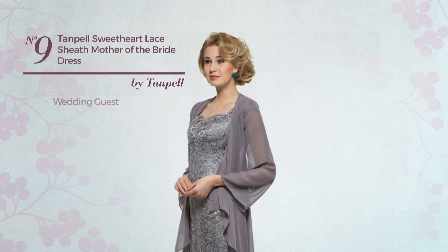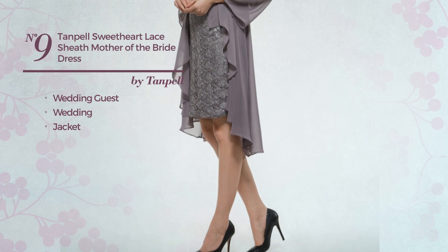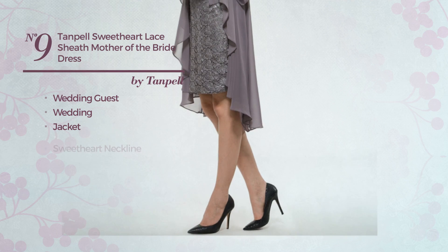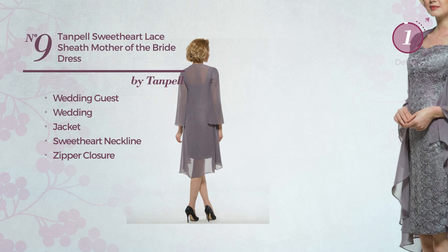Number nine: a wedding guest jacket dress. A dreamy design. This dress includes a sweetheart neckline and zipper closure. Available exclusively in this color.